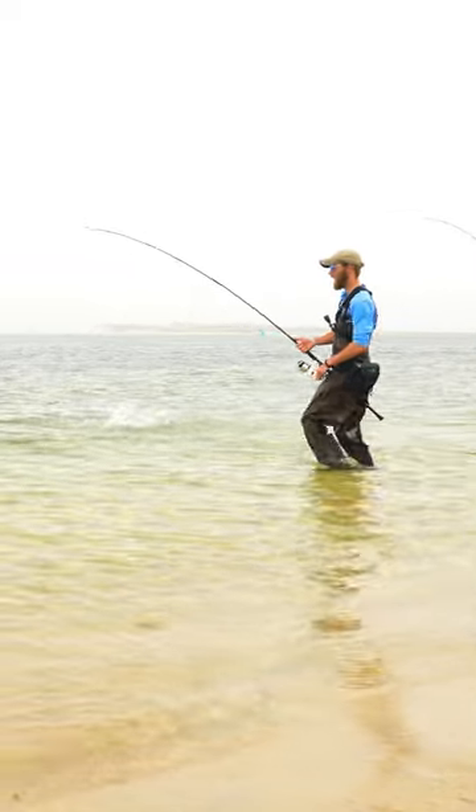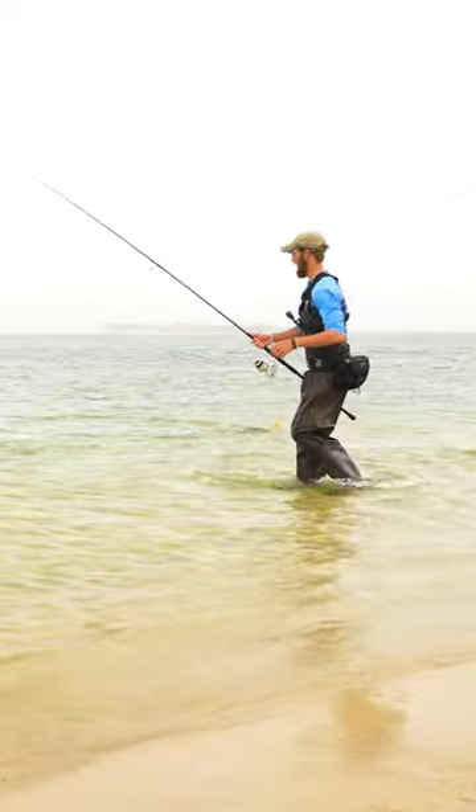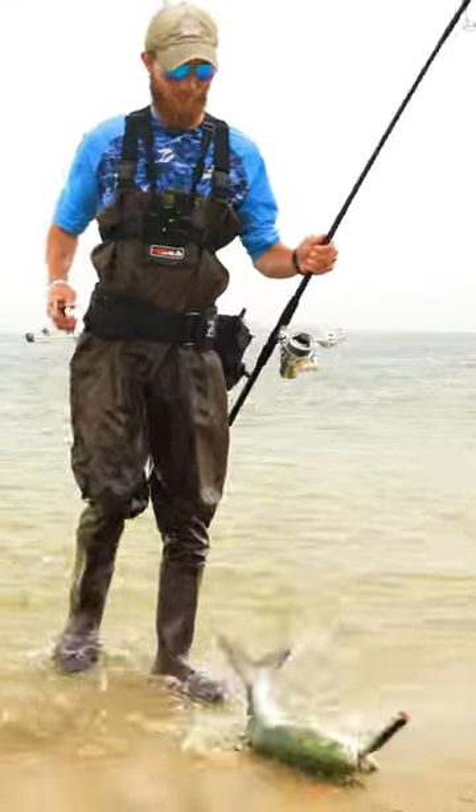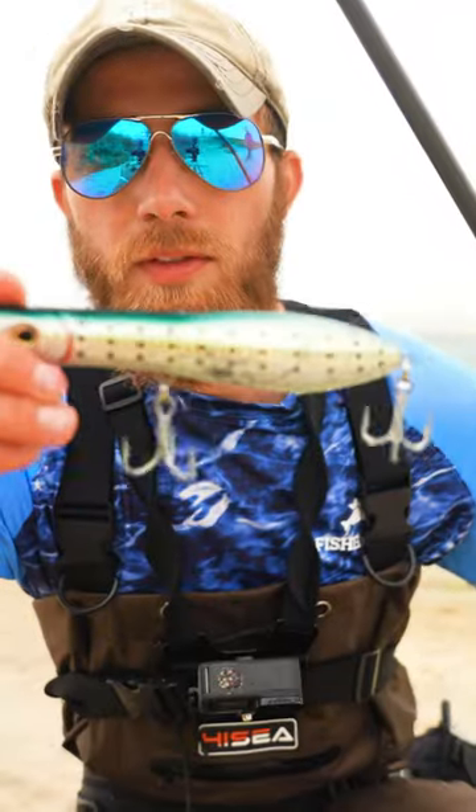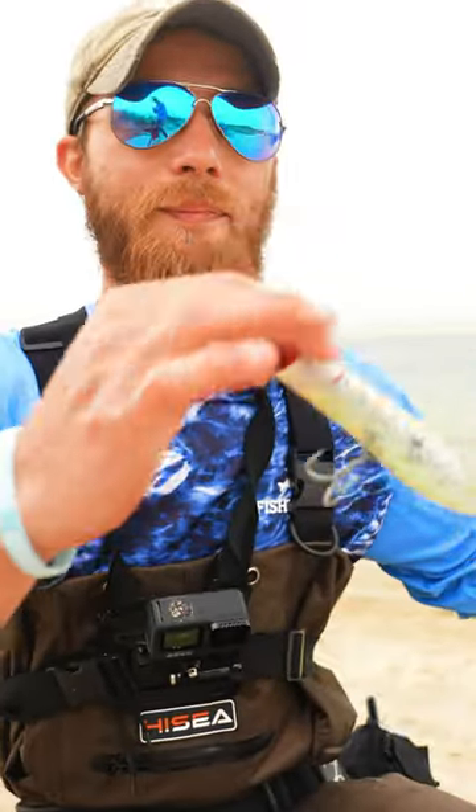The best time to catch giant bluefish is in the early spring and the fall. When using topwater there's a lot of different ways to do it, however in this situation we were making as much splashing as possible.